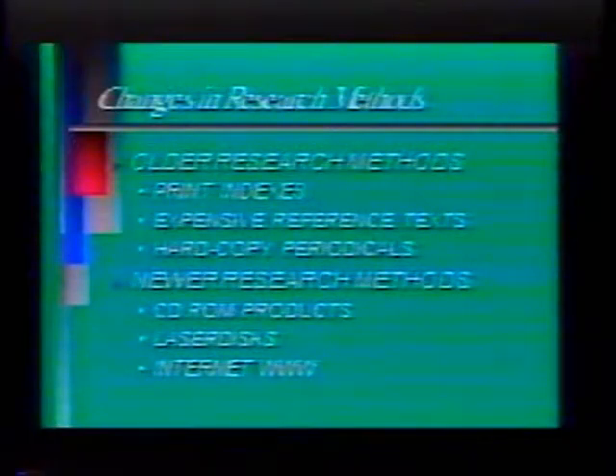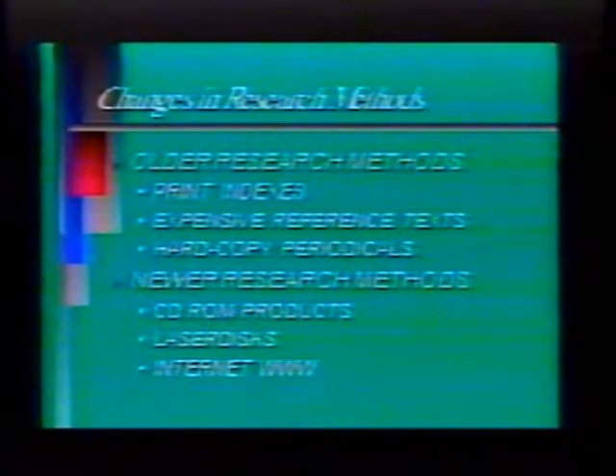Many of the reference sets and print collections available in libraries were so expensive that a lot of small libraries, especially school libraries, simply couldn't afford large print collections. Electronic media is much cheaper, so more and more schools can buy materials on CDs and laser discs. It's afforded a greater opportunity for today's kids in school libraries to actually obtain really valid information quickly and use it to produce some type of school assignment.